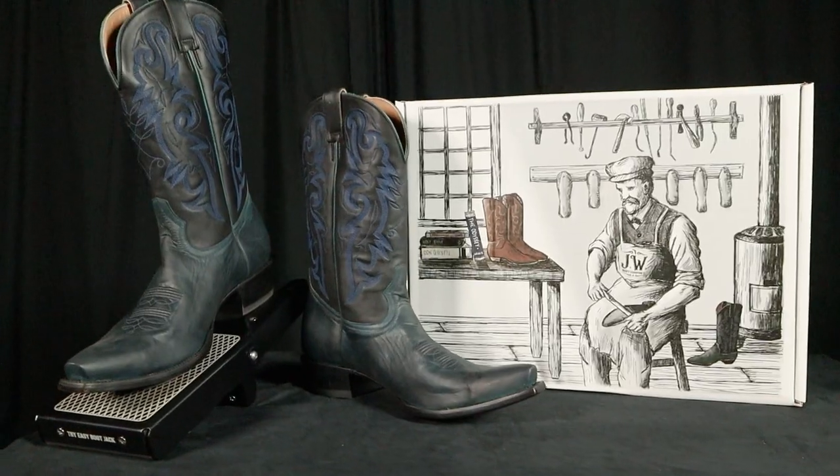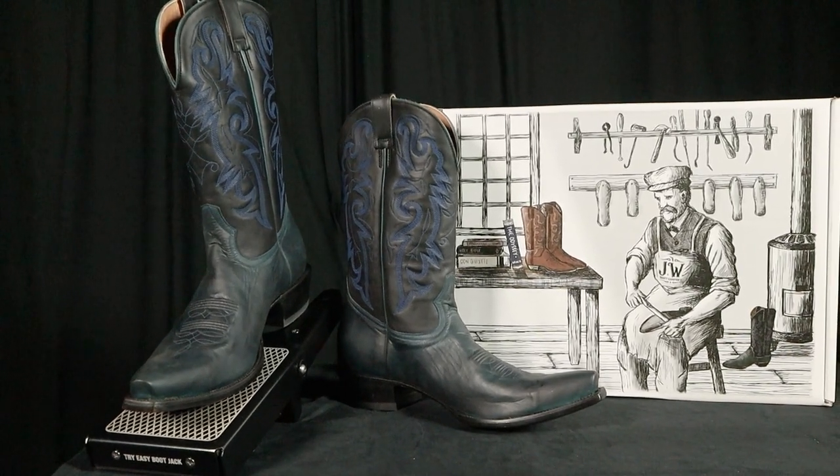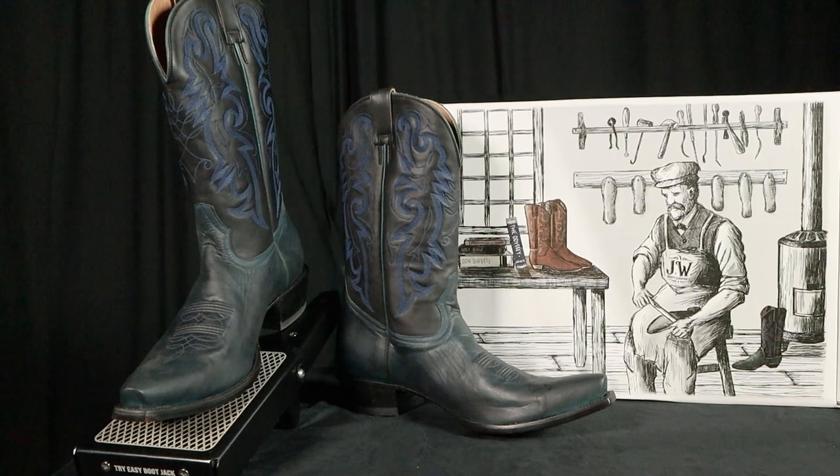Hey everybody, this is Jeremiah Craig coming at you from the live room at Well Said Media in Ithaca, New York. I'm joined by my buddy Frank Towner, another cowboy boot enthusiast, and today we're gonna do a quick impression of a brand new JW Boot Company signature boot called the Votary. Let's get into it.